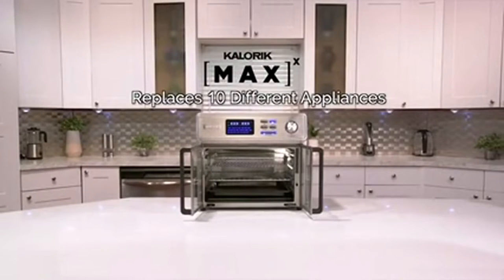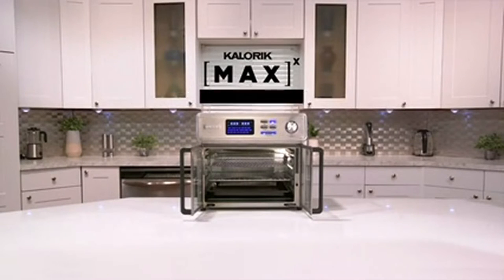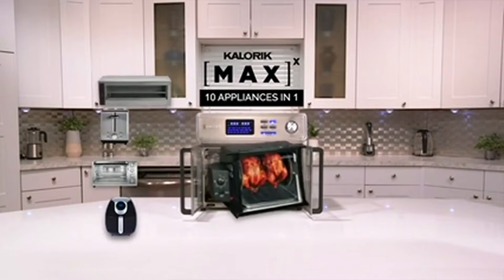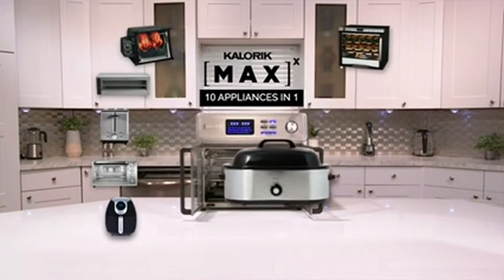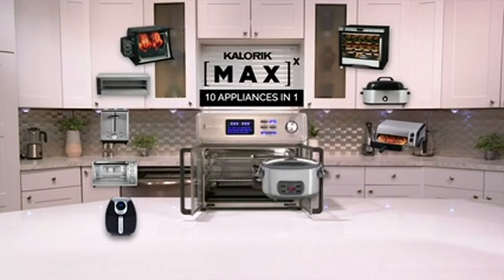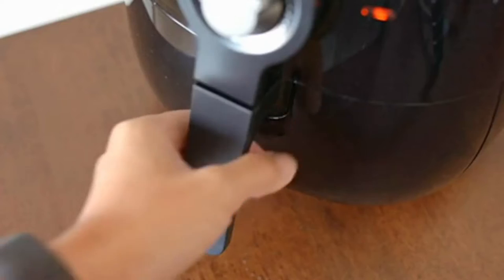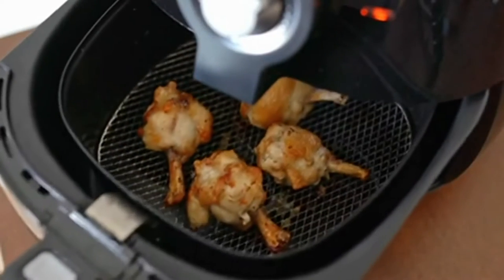It's so versatile it's called the Max because it replaces 10 different appliances. It's a powerful next generation ultimate air fryer, countertop oven, toaster, broiler, rotisserie, dehydrator, roaster, pizza oven, slow cooker, and indoor grill. But don't confuse the Max Air Fryer Oven with any air fryer oven you've seen before.